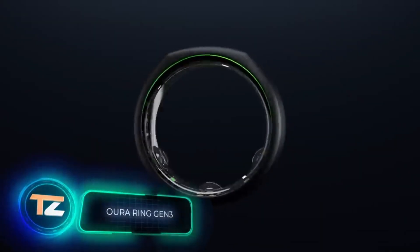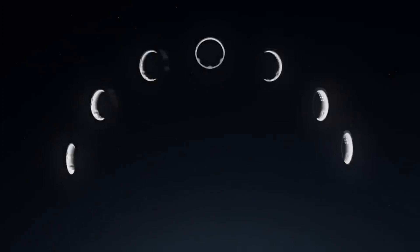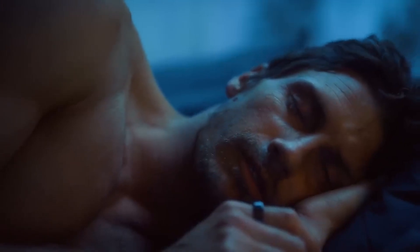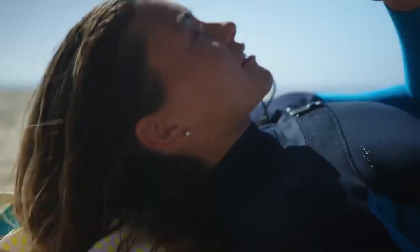This ring is something Frodo definitely wouldn't want to throw into the volcano — though it does not grant invisibility or dominion. Instead, it helps monitor health, such as tracking sleep quality and blood oxygen saturation. It also provides access to content for improving biorhythms, and sports enthusiasts will appreciate the calorie counting and optical heart rate monitor.